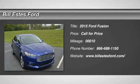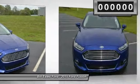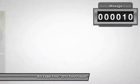The 2015 Ford Fusion. You can have both — impressive power and great economy in a Fusion. This vehicle has less than 100 miles.